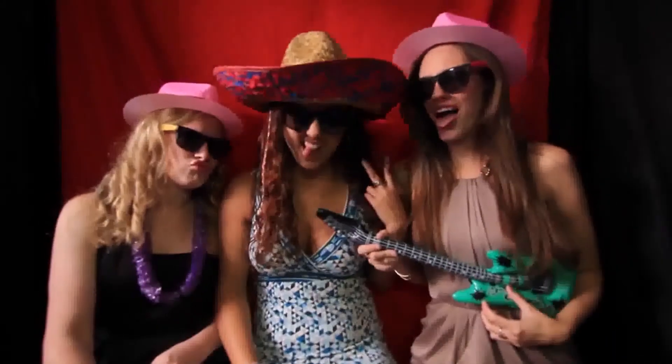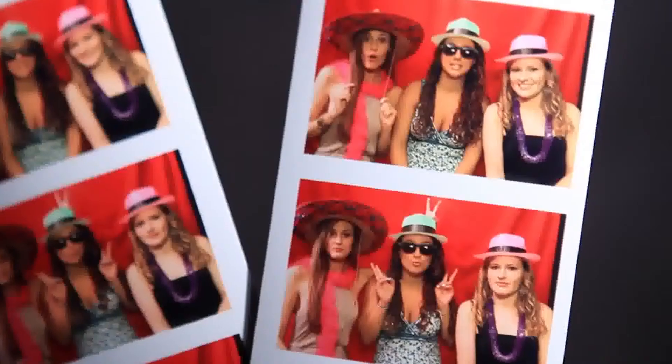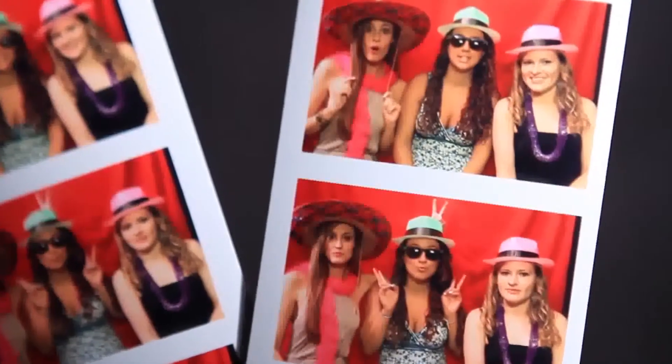We offer props and they can actually use props to act silly, and sometimes we can even do weddings without props. When they get out of the photo booth, it prints double prints. They can choose either color or black and white, and it'll print double film strips with a custom logo at the bottom. They can leave one for the bride and groom in the scrapbook.